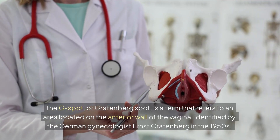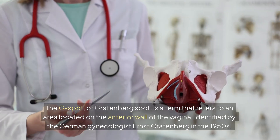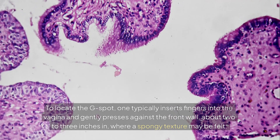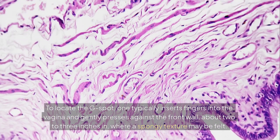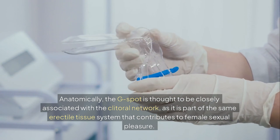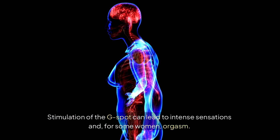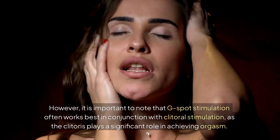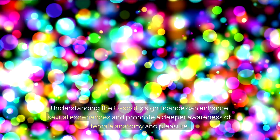The G-spot, or Gräfenberg spot, is a term that refers to an area located on the anterior wall of the vagina, identified by the German gynecologist Ernst Gräfenberg in the 1950s. This area is believed to be particularly sensitive and can contribute to sexual arousal and orgasm in some women. To locate the G-spot, one typically inserts fingers into the vagina and gently presses against the front wall, about two to three inches in, where a spongy texture may be felt. Anatomically, the G-spot is thought to be closely associated with the clitoral network, as it is part of the same erectile tissue system that contributes to female sexual pleasure. Stimulation of the G-spot can lead to intense sensations and, for some women, orgasm. However, it is important to note that G-spot stimulation often works best in conjunction with clitoral stimulation, as the clitoris plays a significant role in achieving orgasm. Understanding the G-spot's significance can enhance sexual experiences and promote a deeper awareness of female anatomy and pleasure.